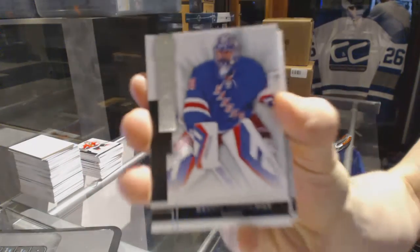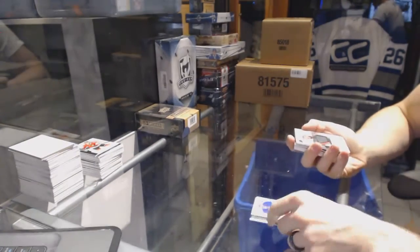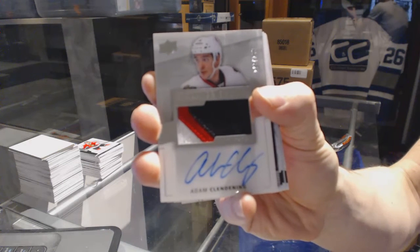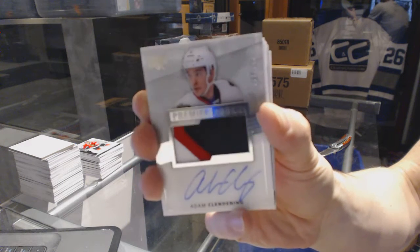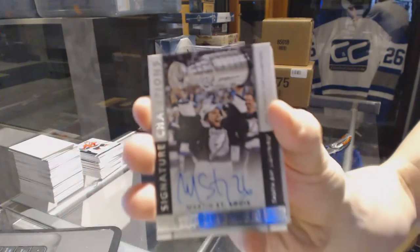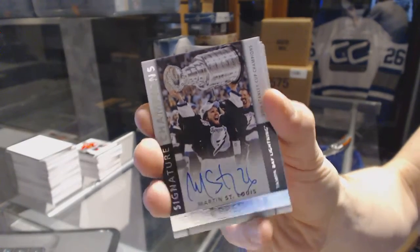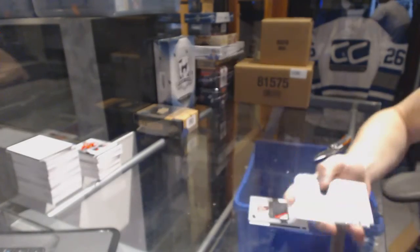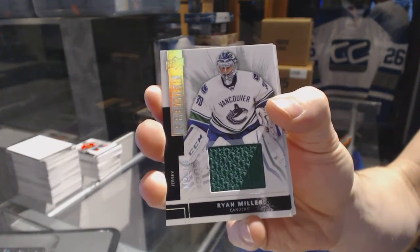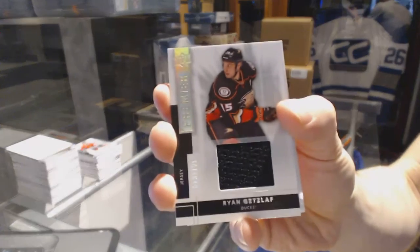Base card number 249 for the New York Rangers, Henrik Lundqvist. We've got a three-color rookie patch out of 299 for the Chicago Blackhawks, Adam Clendenning. Signature champions number 99 for the Tampa Bay Lightning, Martin St. Louis. Base jersey number 125 for the Vancouver Canucks, Ryan Miller. Base jersey number 125 for the Anaheim Ducks, Ryan Getzlaff.